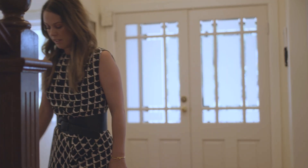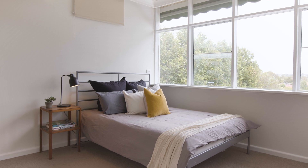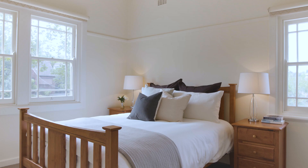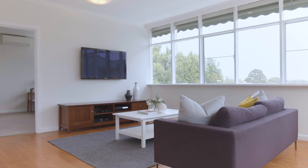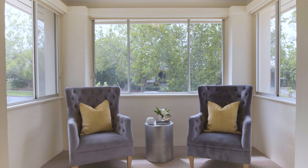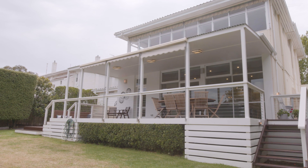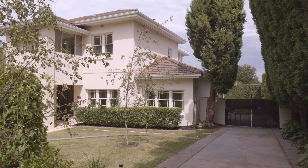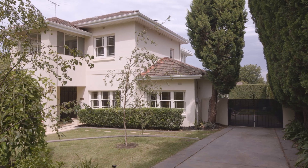Upstairs features a main bedroom with elegant ensuite, three additional bedrooms, a teenage retreat, also featuring an elegant and sunlit sunroom or bedroom. The home is also complemented by a remote control double garage and additional secure off-street parking.